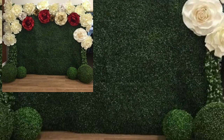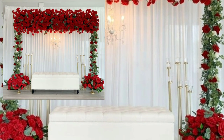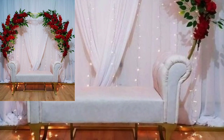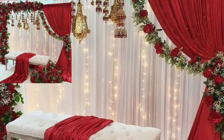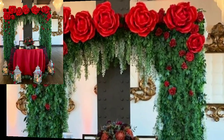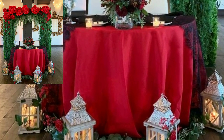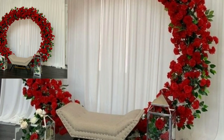You will see modern backdrop and flowers backdrop ideas in 2023. Dear viewers, please subscribe to my YouTube channel and press the bell icon. After clicking the bell icon, you will get notifications of all my videos and will never miss any videos or any collection. You will see 30 plus stylish modern red floral backdrop and modern decoration ideas.